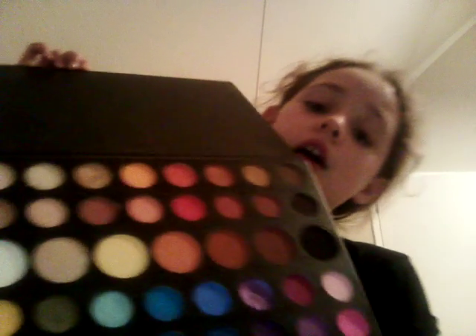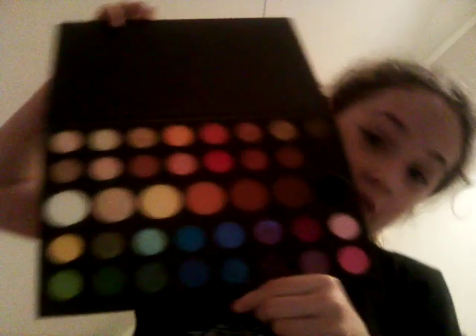My favorite thing out of all of these - the James Charles Morphe x palette! If you don't believe me, I'll open it up. There are so many colors and they look so pretty. I only just got it delivered today - I ordered it yesterday and it was supposed to come then but came today.